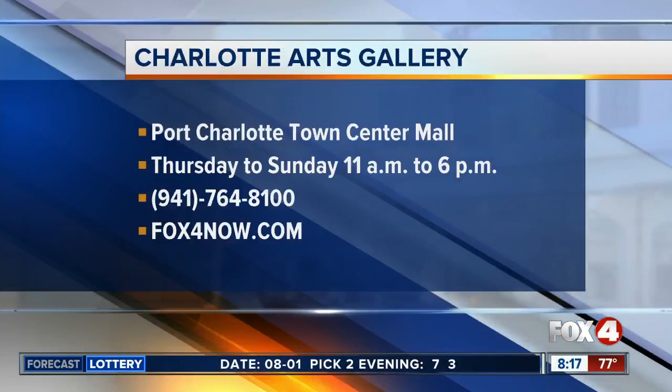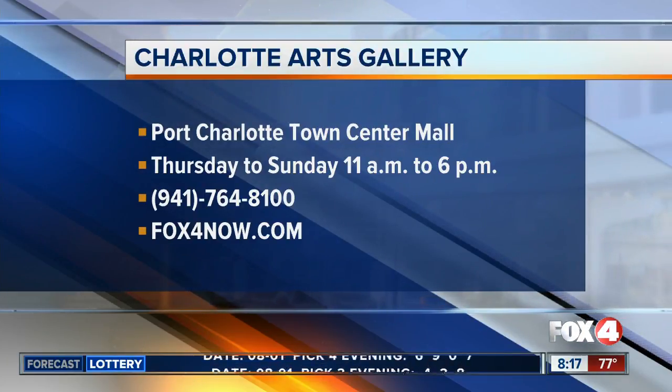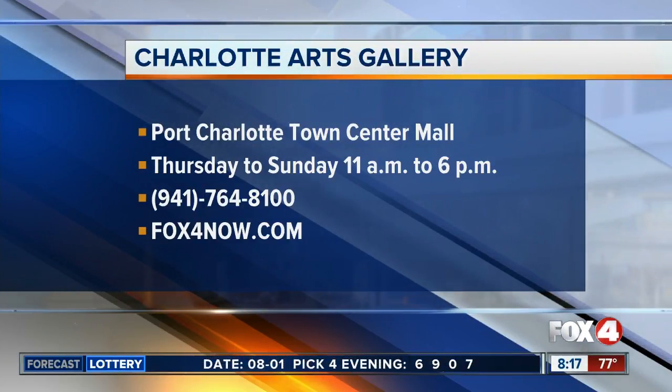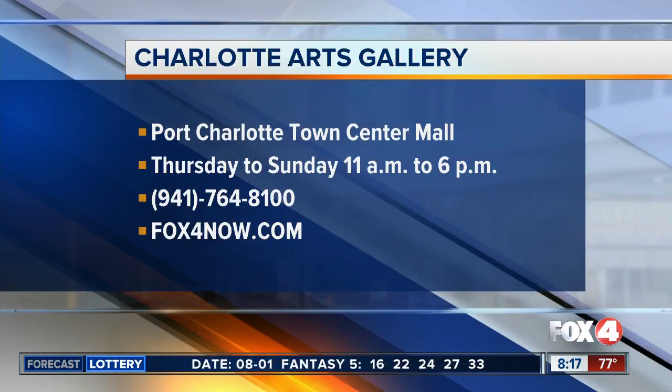A lot of very nice talent there. Catherine, thank you very much. Charlotte Arts Gallery is now open at the Port Charlotte Town Mall Center. You can check them out today through Sunday from 11 to 6. Find out how your art can be featured there as well — you can call the number on your screen or go to our website for more information at fox4now.com. I love artists. They're just open to receive inspiration, and then boom — life on canvas.